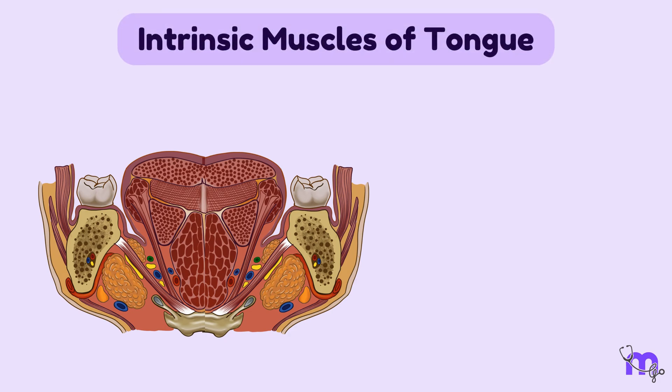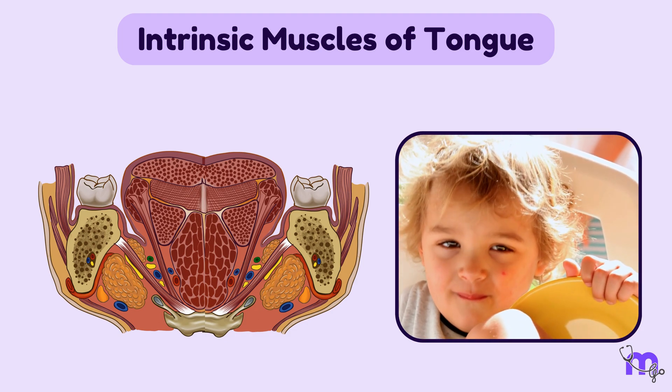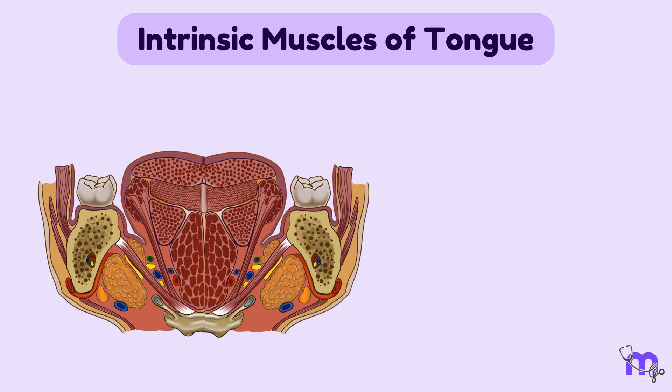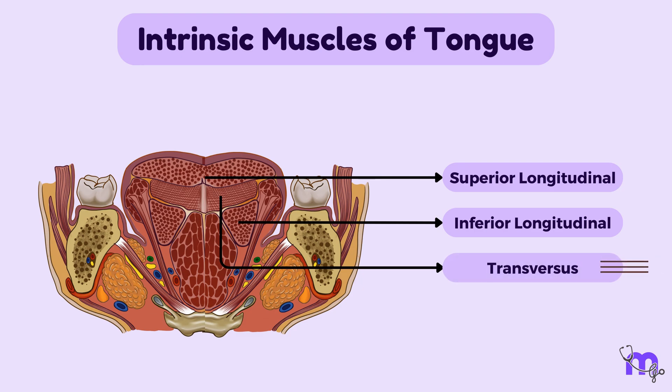The next group of tongue muscles is the intrinsic group, a set of four paired muscles that are entirely contained within the tongue tissue. The main job of this group is to change the shape of the tongue. These are the superior longitudinal muscles, inferior longitudinal muscles, transversus muscles, and verticalis muscles.